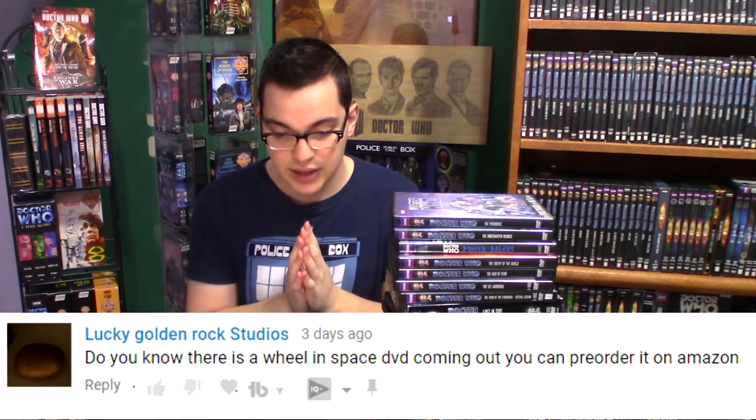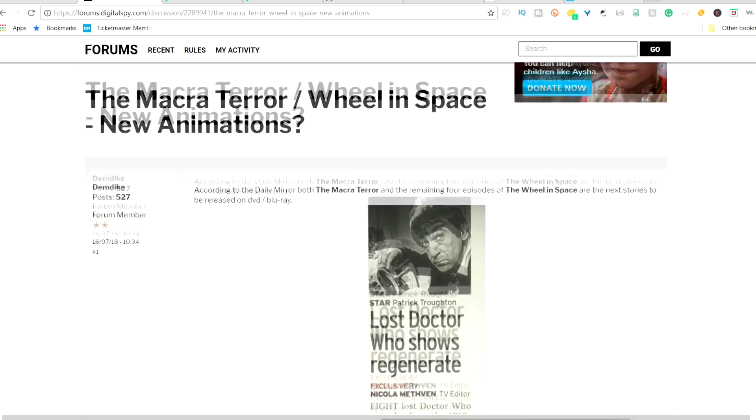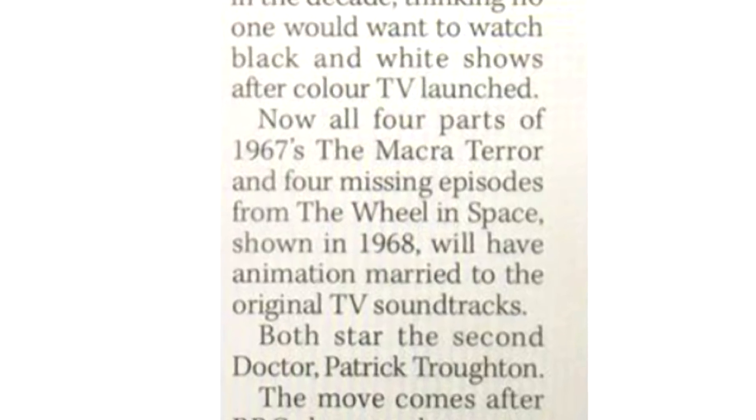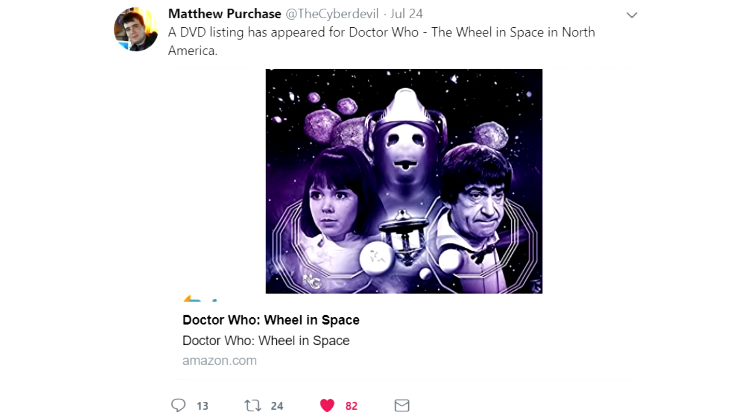All we know so far is that this is a US listing, though I'm hoping it does come out in the UK. I was first made aware of this by Lego Boy Brandon, who said that Macra Terror and The Wheel in Space are animated on DVD this year, and by Lucky Golden Rock Studios, who flagged that a Wheel in Space DVD is available to pre-order on Amazon. Lego Boy Brandon likely got that information from a Daily Mirror article. The Mirror is a tabloid in Britain and very sensational — I don't believe anything they say in a factual way. They put out an article claiming eight lost Doctor Who episodes from the 1960s — four episodes of The Macra Terror and four missing episodes from The Wheel in Space — are going to be animated and released on DVD this year. So currently, at least for the US, that article is half right. I was also made aware of this by Matthew Purchase at TheCyberDevil, who tweeted it out — so thank you to Matthew.